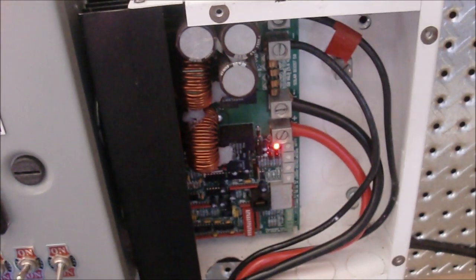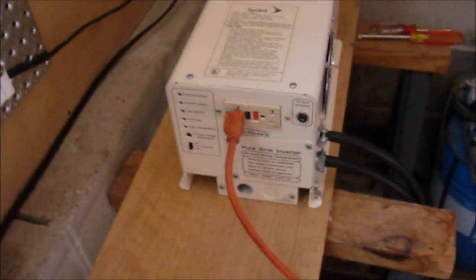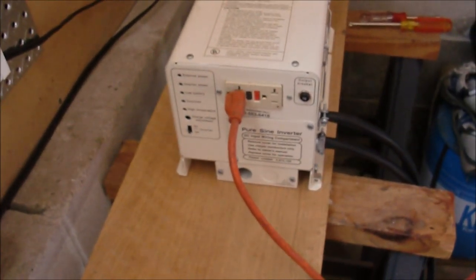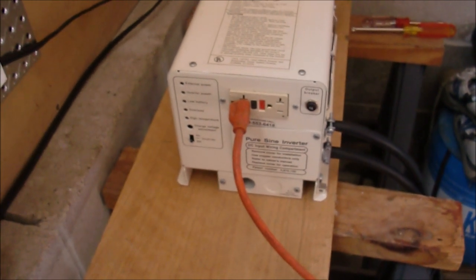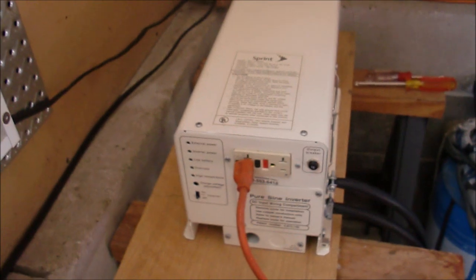I've had the cover off because I've been taking some measurements from that. Charging the batteries, because I've been using these batteries to run the furnace every night using my Sprint 12-volt pure sine wave inverter. It's been working out great — saves us about 3 kilowatt hours a day on power.